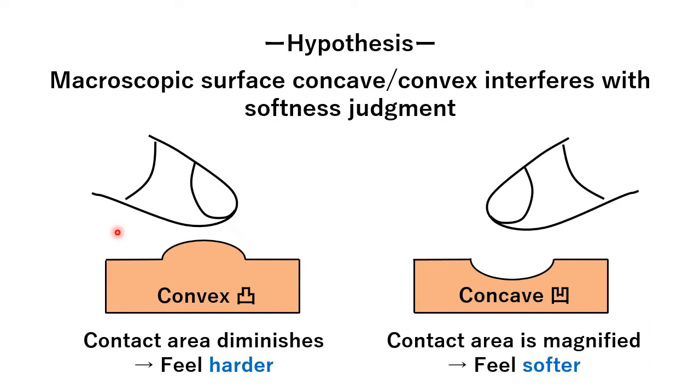For example, a convex diminishes the contact area between the fingertip and object, and the object may feel harder than a flat surface. In contrast, a concave magnifies the contact area, and the object may feel softer than the flat surface.